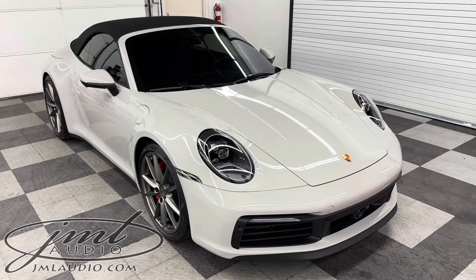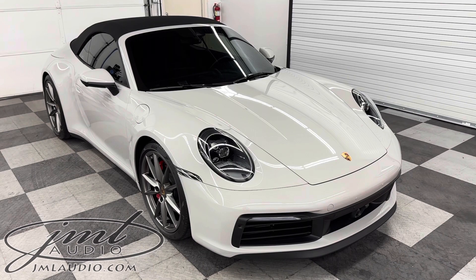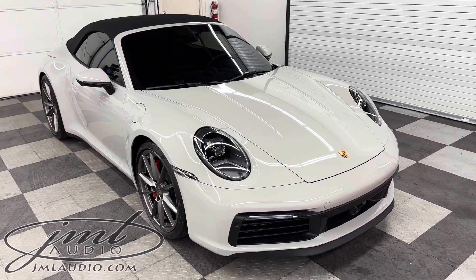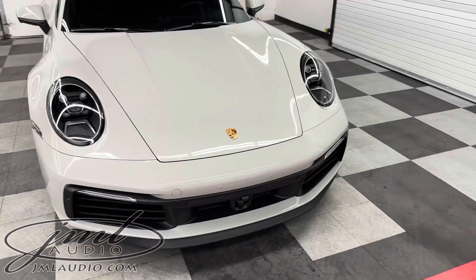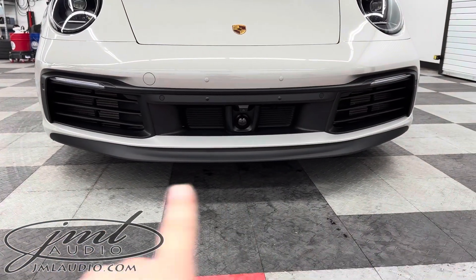We started with a full interior and exterior detail, paint correction to all the exterior surfaces, then paint protection film to 100% of the paint. When that was completed, we added a ceramic coating to all the paint protection film, the wheels, as well as the canvas top. On the front of the vehicle, we added a six-piece custom skid plate kit under the front valance to protect it.